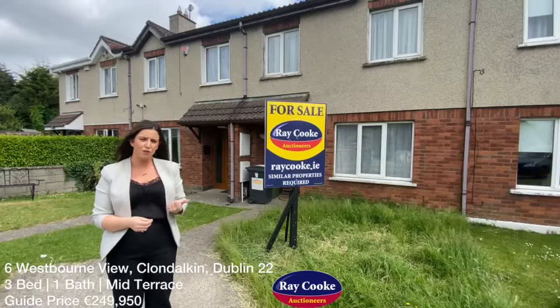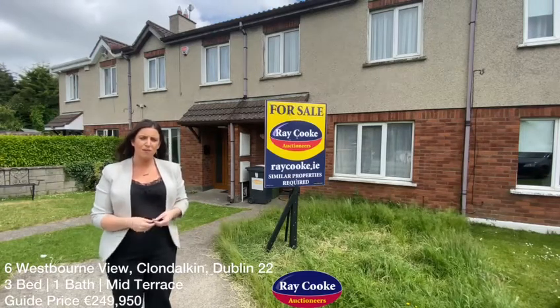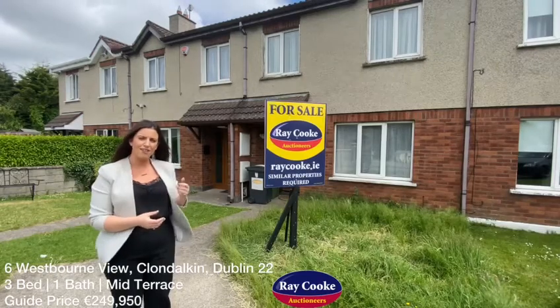The guide price on this one is £249,950 and it's going to be extremely popular. If you are interested, please get in touch as we'll commence viewings early next week. For now, let's go ahead and take a look inside.